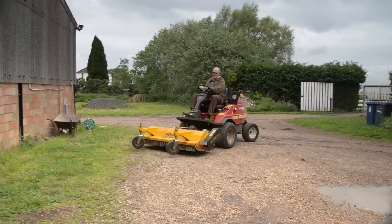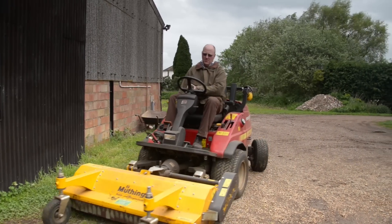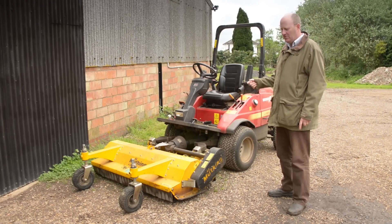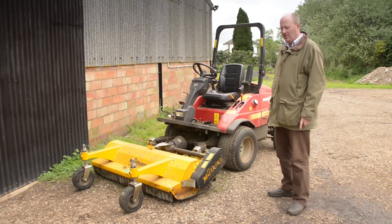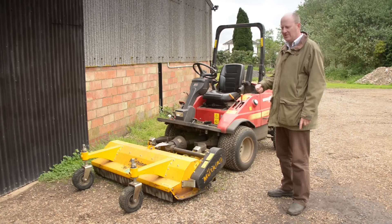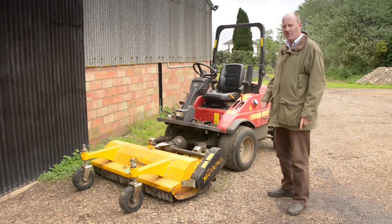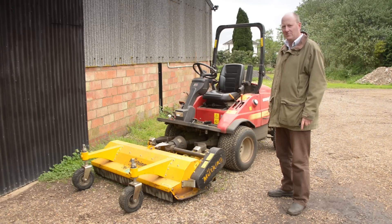The only specialist machinery we've had to buy for the agroforestry is a Shiburu four-wheel drive mower with a 1.2 meter flail on the front, which we use to cut in and out of the trees for control of any weeds, but also to manage the pollen nectar-rich strips to ensure there's a constant supply of nectar-rich flowers for bees — both early flowering and late flowering — by altering the cutting times throughout the season.